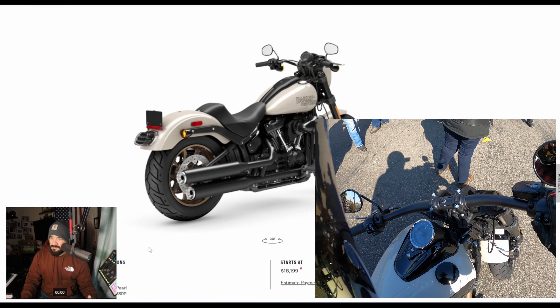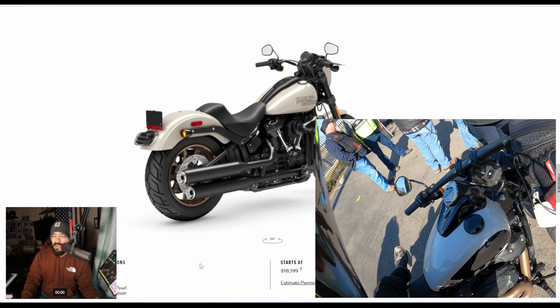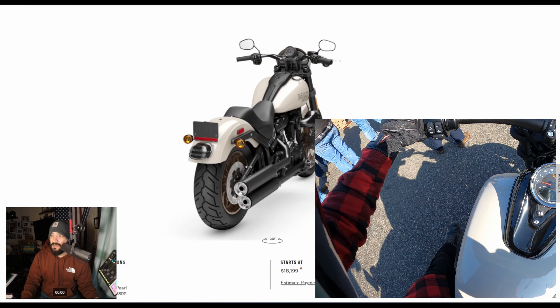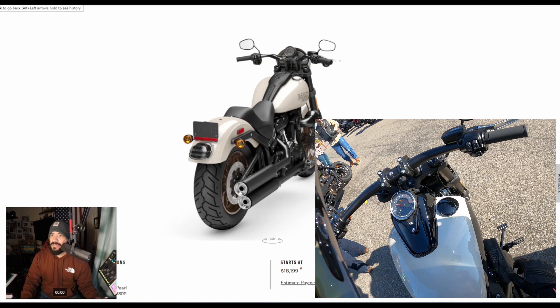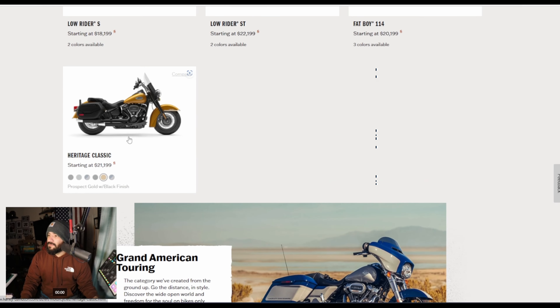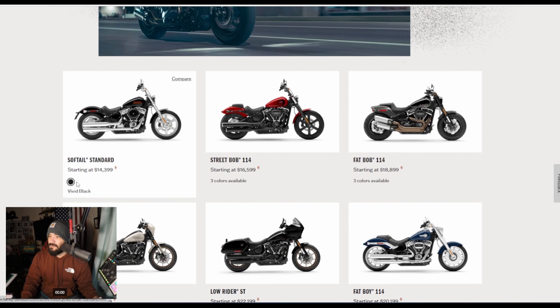I believe White Sand Pearl was one of the colors in 2022 — I might be mistaken. You guys let me know in the comments if my memory doesn't serve me right. Anyway, going back, Gray Haze is a new color, I don't think I've seen that one before.